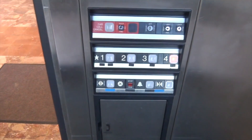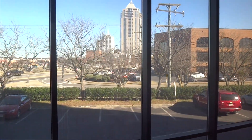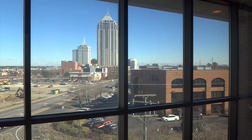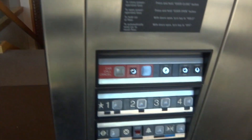There we go. Very nice office building. There's a Walmart across the way.